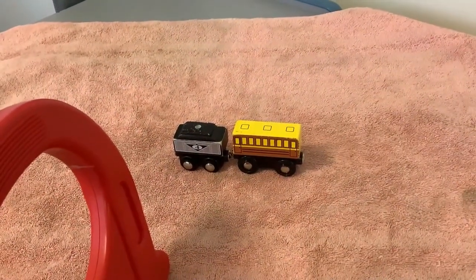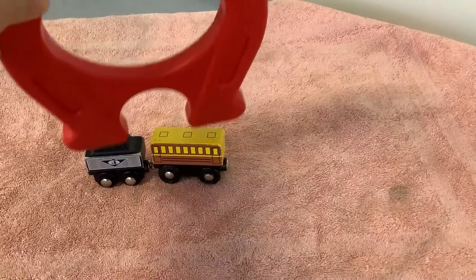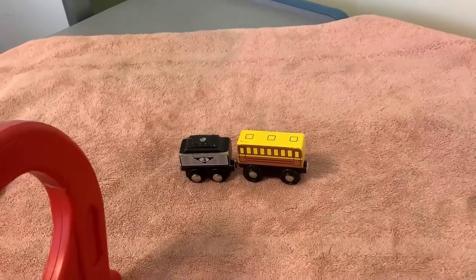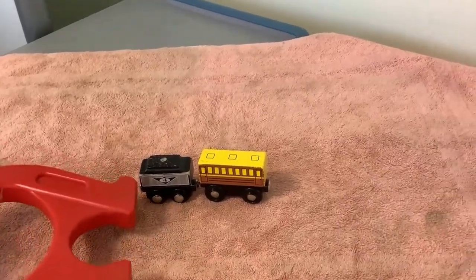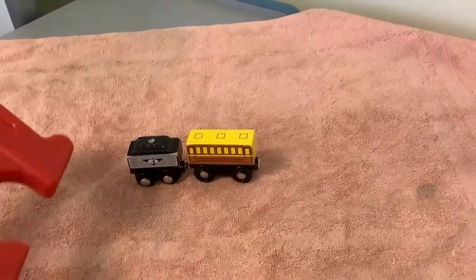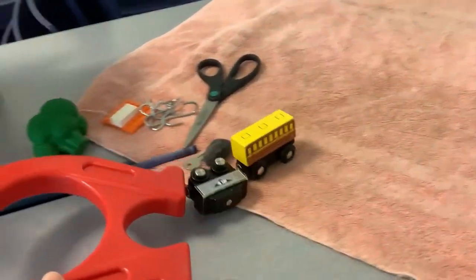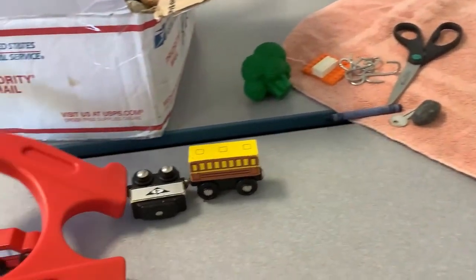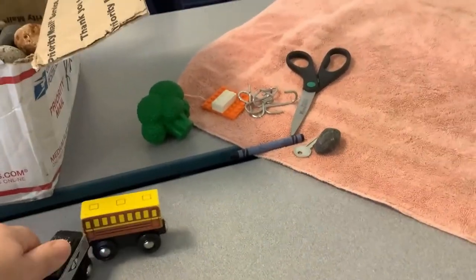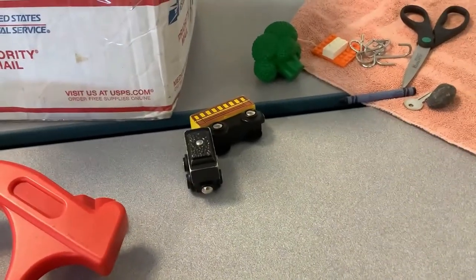And now we have some train cars. If I put the magnet on top of them, nothing happens because the wood is not magnetic. But I wonder what might happen if I touch my magnet to the magnet on the side. And the train can go for a ride because the ends of the train are magnets. That's pretty cool.